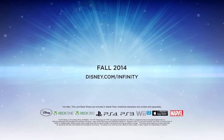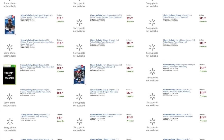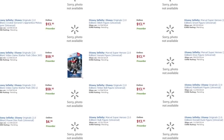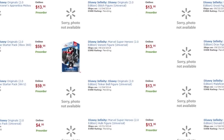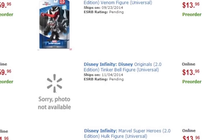First off the bat, pretty much nailed on confirmation now: the release date is September 23rd. Hopefully this game is only a few months away and it looks like it's going to release ahead of Skylanders Trap Team. Also worth bearing in mind is the date of November 4th, when we're going to get a second wave of figures, probably including Disney characters.